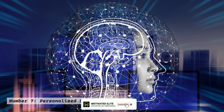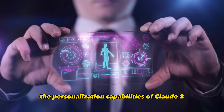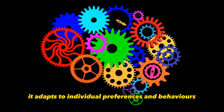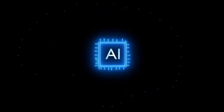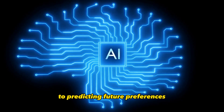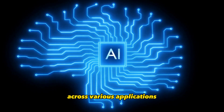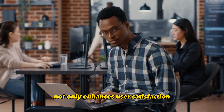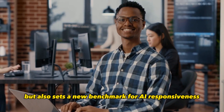Number 7: Personalized User Experience. The personalization capabilities of Claude 2 are a game-changer in user experience. It adapts to individual preferences and behaviors, tailoring its interactions to match the unique needs of each user. From suggesting relevant content to predicting future preferences, Claude 2 provides a seamless and personalized experience across various applications. This level of personalization not only enhances user satisfaction, but also sets a new benchmark for AI responsiveness.